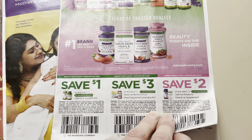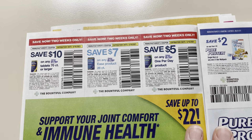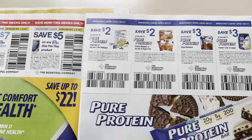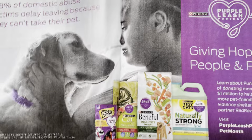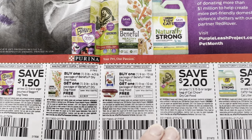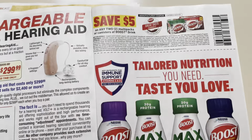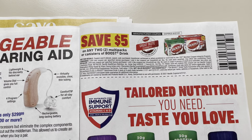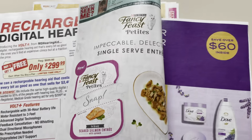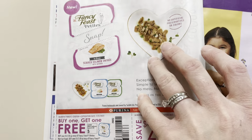So here we got some Nature's Bounty coupons, Osteobiflex — that stuff is probably pretty expensive if that's something you need — and Pure Protein coupons. Here we got some Purina dog food and cat food coupons. And the Boost: $5 off of 2. We usually see $4 off of 2. I don't usually buy this product, but $5 off of 2 doesn't seem like a bad deal. And here we have the Fancy Feast coupons. Alright, so that's it for that.